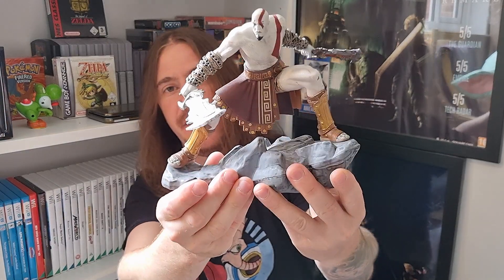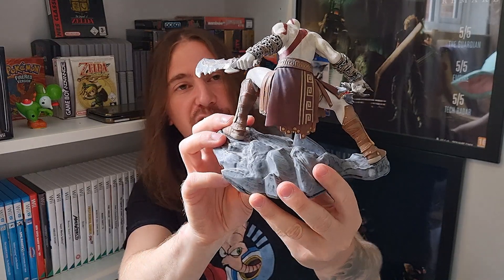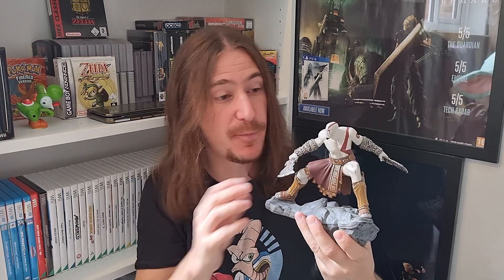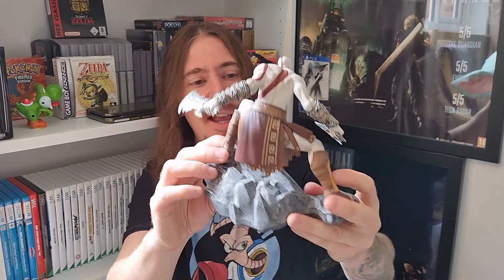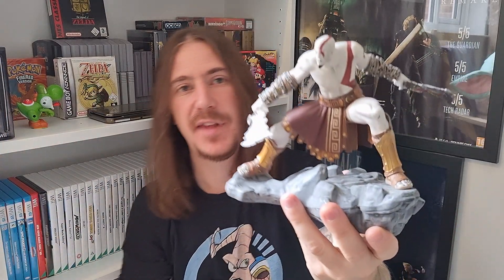This one is an extra special pick up because this was three pounds from a charity shop. I have never, ever picked anything up so fast from a charity shop in all my life. And that's this absolute beast of a statue. I'm assuming this was the collector's edition bonus for God of War 3 — correct me if I'm wrong, let me know if I'm right. I've not done any research, but I'd rather you guys tell me. Three quid from a charity shop — I literally snatched that up. Dead chuffed with that, it's so cool.